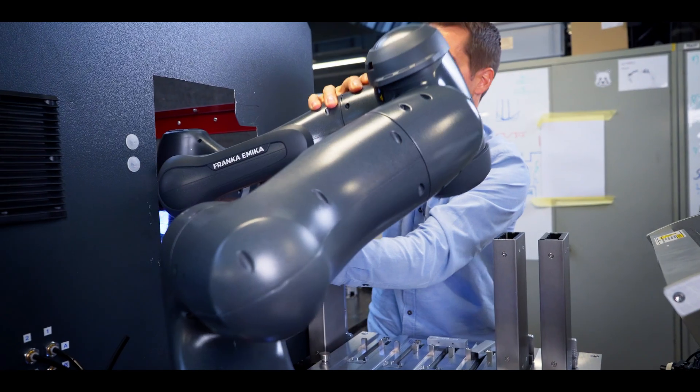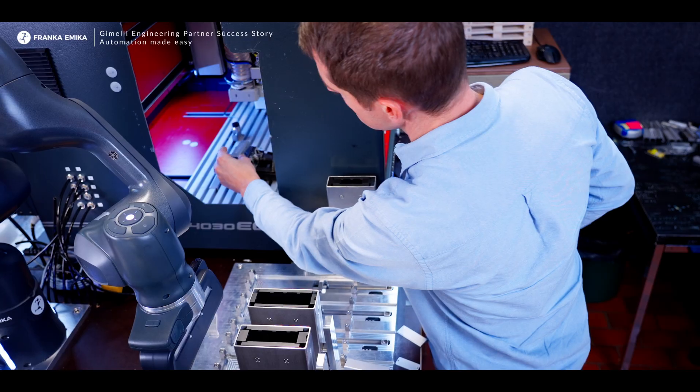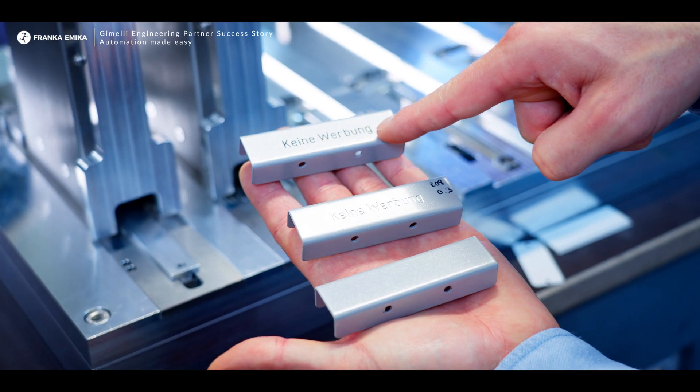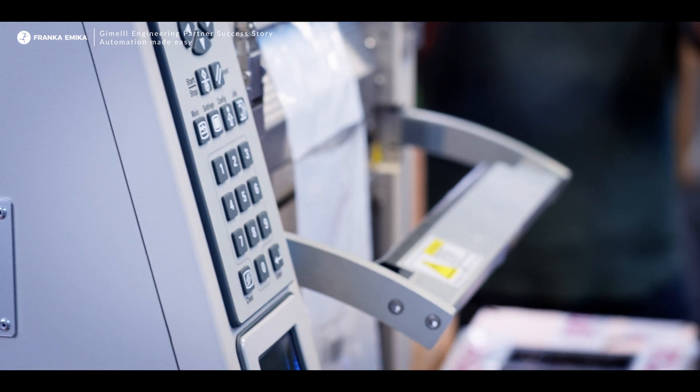One application we are currently building up involves integrating the Frankemica system, the FP3. There we pick and place parts, put them into a machine — something like machine tending — where an engraving is performed. After this engraving, we put colour inside the engraving and sort the parts depending on the input we get from the client's digital system.